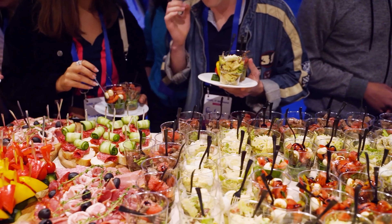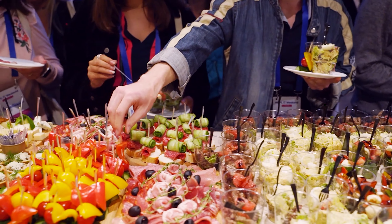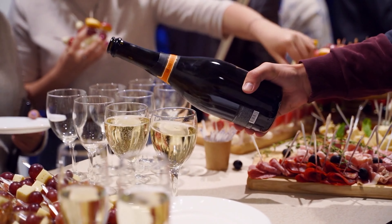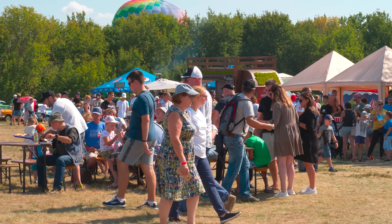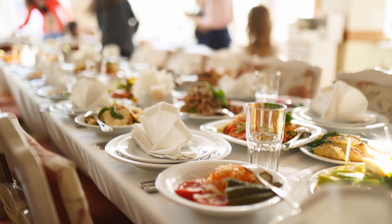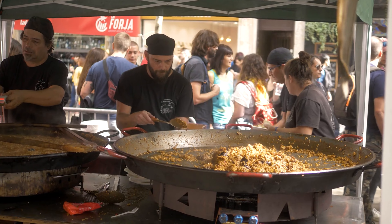Seek out food-related events or festivals happening during your visit. These celebrations often showcase the best of the local cuisine and culture, whether it's a food festival, a street fair, or a traditional feast. Participating in these events can be a fantastic way to indulge in authentic dishes and immerse yourself in the local traditions.